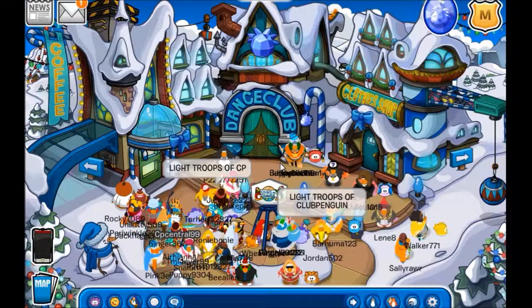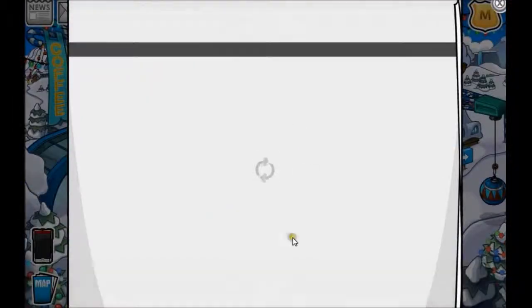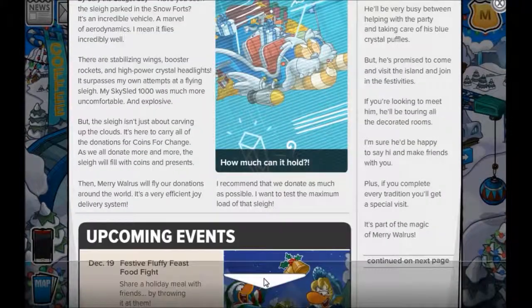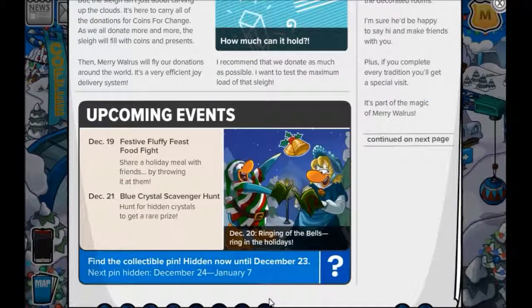Today we have a new pin and we're just gonna go into the news because that's where they show you when it's available and how long this current pin will be on here before there's another one. We are in the walrus party right now so we're probably gonna get a walrus pin or something similar to that.